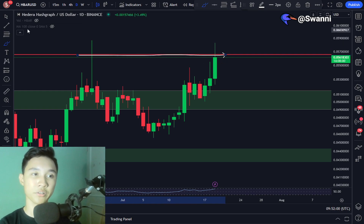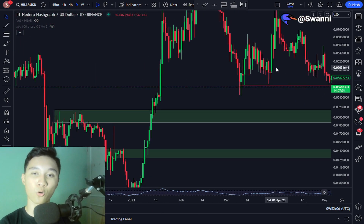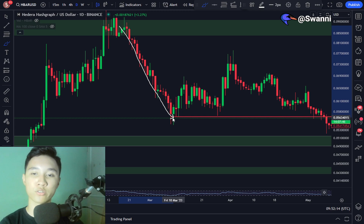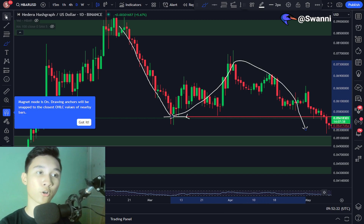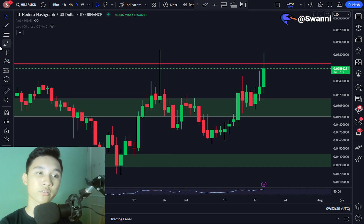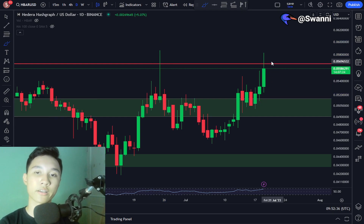Previously, if you look back at the price history of Hedera HBAR, this is a level where the price has reacted strongly. When we had this brutal dump right here, we found support at the 5.6 cent level and had a nice bounce to the upside before eventually continuing the dump to the downside. And currently, it is acting as resistance — we tried to break out of it twice, including one big wick to the upside, and right now we are attempting to break out once again.